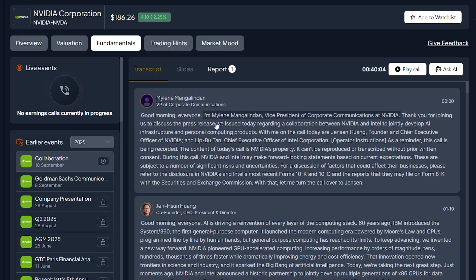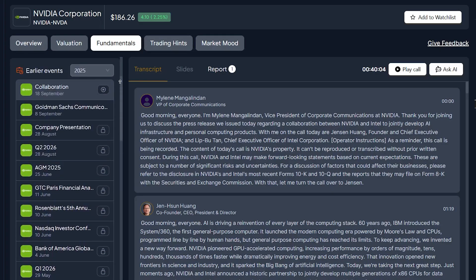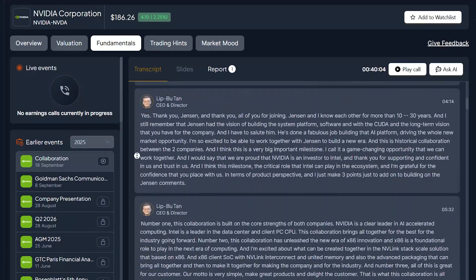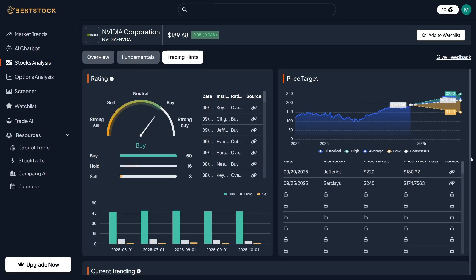One of the interesting features of beststock.ai is that you can compare AI predictions with the real market in real time. Meaning if today it introduces a particular stock, you can see that same day or even weeks later whether the prediction was correct or not. This transparency makes trust in the results much higher.